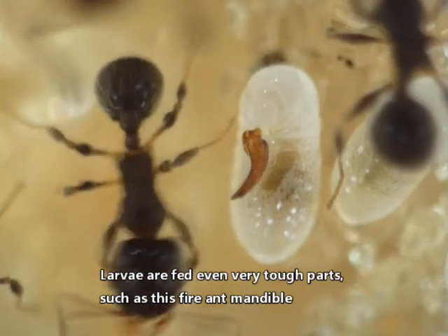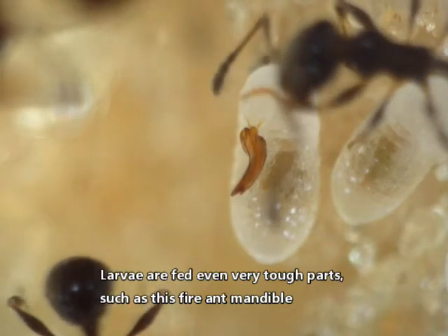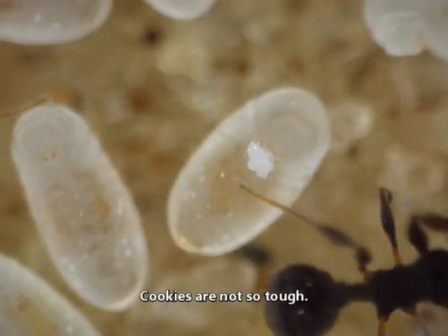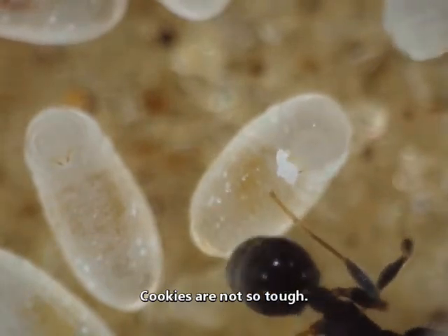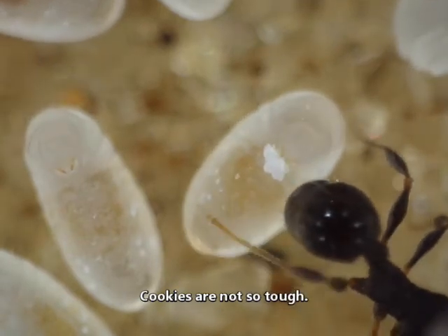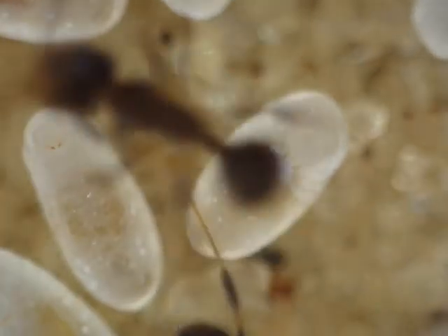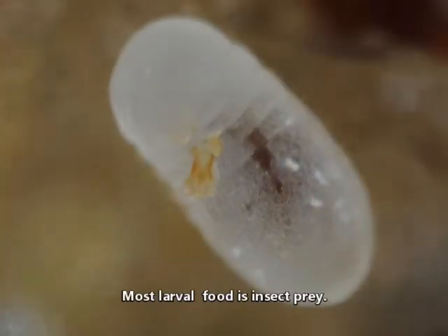Larvae are fed even very tough parts, such as this fire ant mandible. Cookies are not so tough. Most larval food is insect prey.